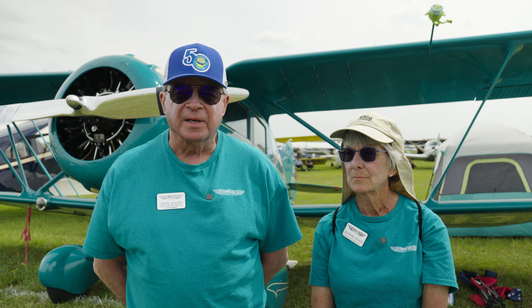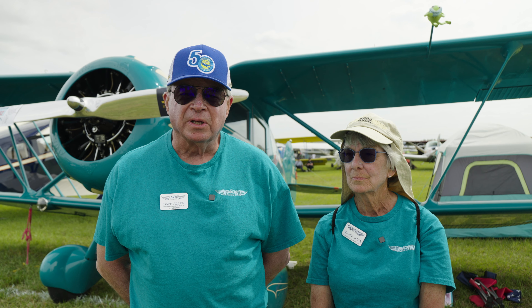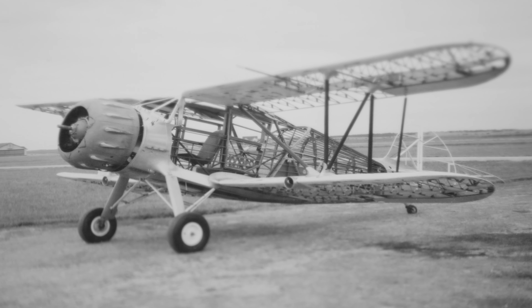Unfortunately, it ended up on its back in 1948. It did not fly again until we completed the restoration in 2013. It took 10 years.